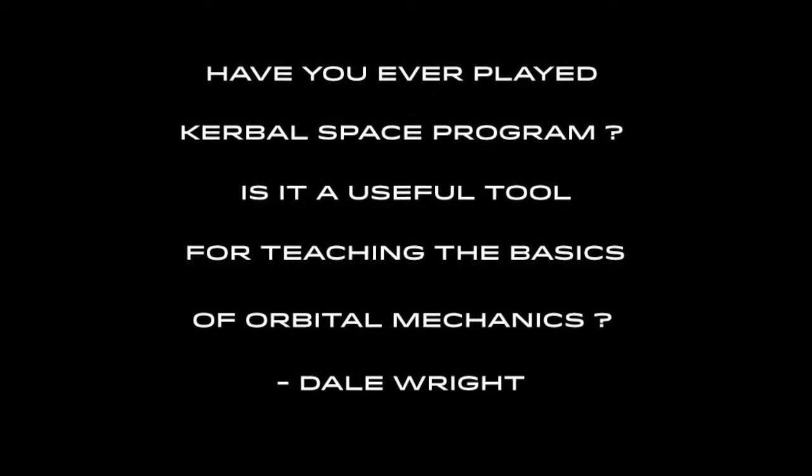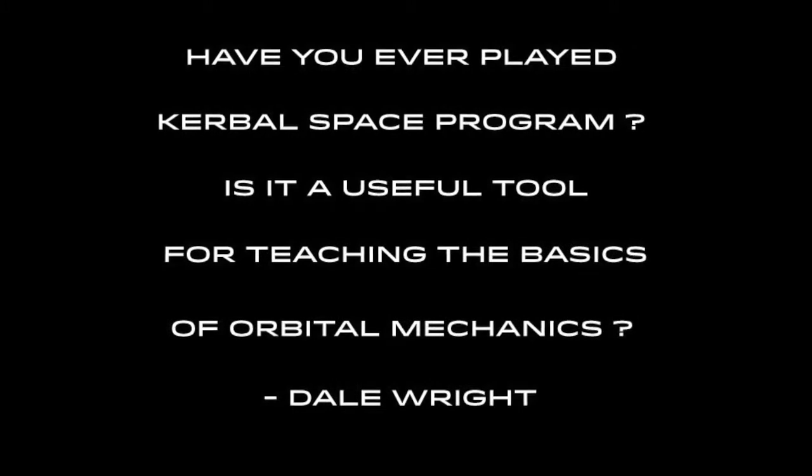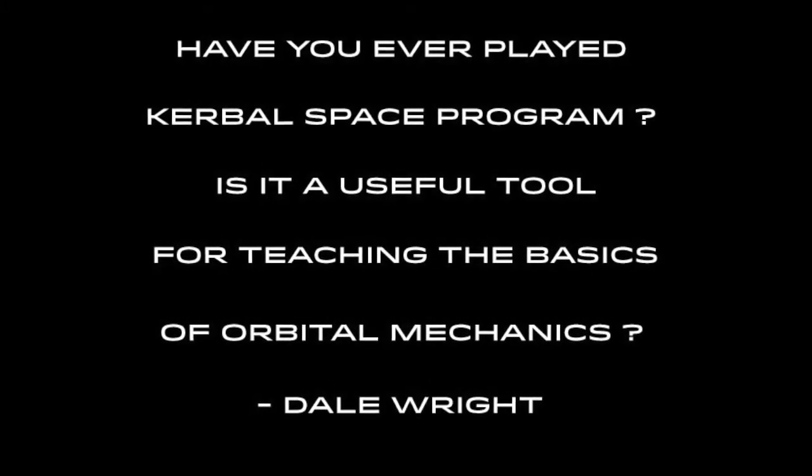Have you ever played Kerbal Space Program? Is it a useful tool for teaching the basics of orbital mechanics? That's a brilliant question. Yes, I have played Kerbal Space Program. I play it with my son — we play it a lot. And yes, it is a superb tool for learning orbital mechanics because it's accurate.